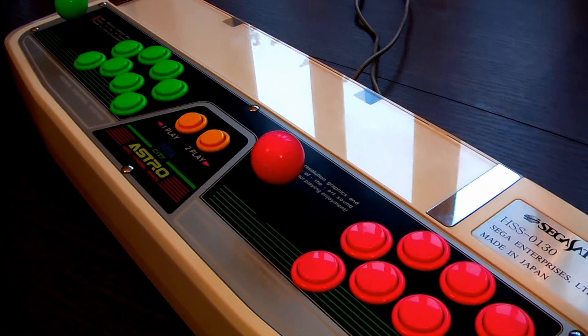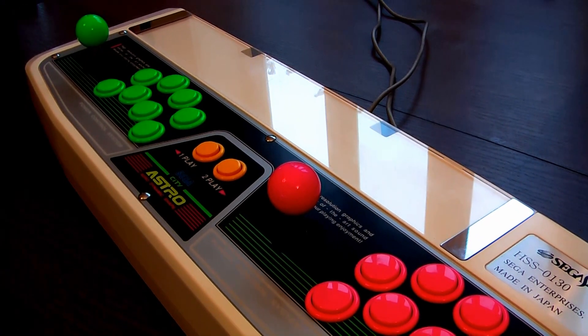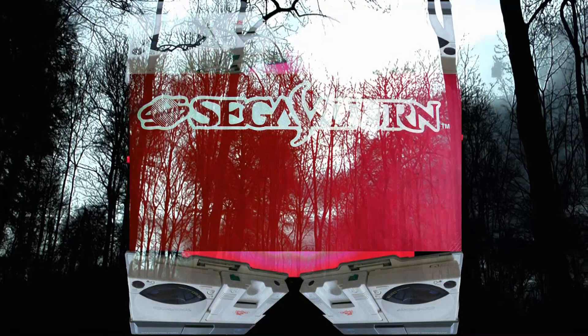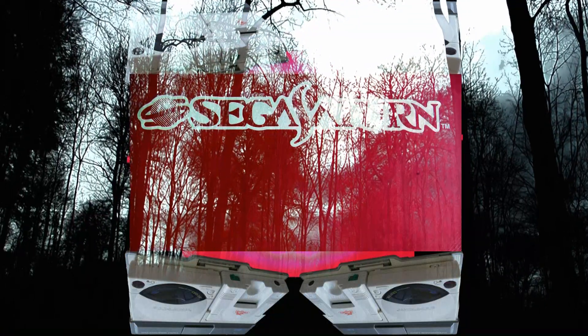There's enough fun here for two people — it's a whacking great panel. Get your mates around, get your Sumitsus out, and thrust away. The Virtua Stick Pro: undeniably the finest two-player arcade peripheral in the universe.